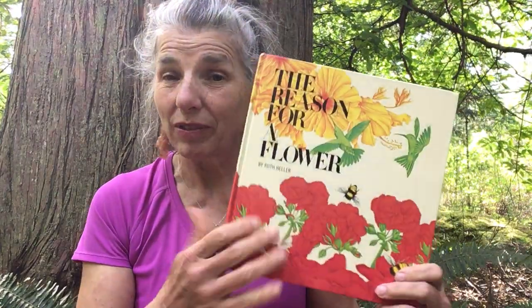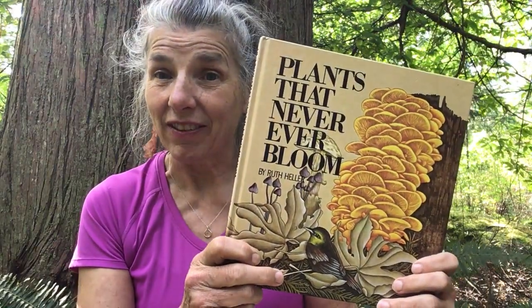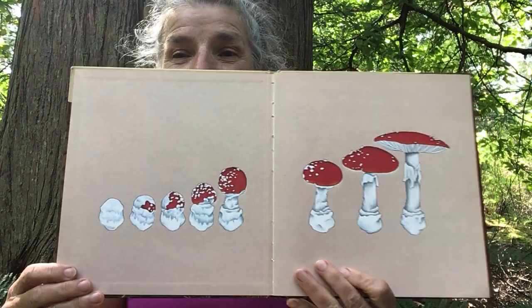Hello again! I've set myself up in the forest today because a lot of the plants I'm going to talk to you about grow in the forest, and these are plants that I really like. You may recall one of my previous stories was called 'The Reason for a Flower' — a beautiful picture book by Ruth Heller. Well, I've got another one by the same author called 'Plants That Never Ever Bloom,' and you'll see why I'm sitting in the forest because there are lots of examples of these.